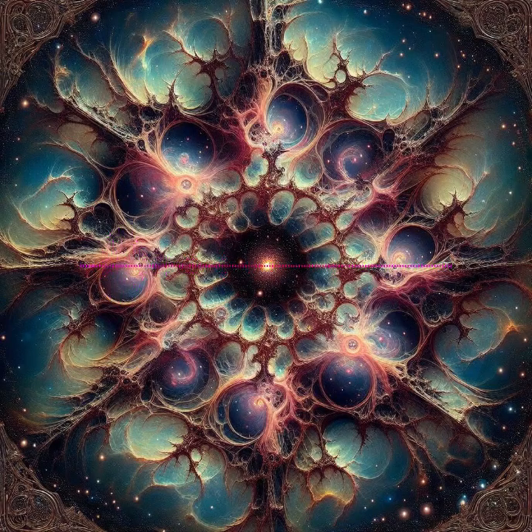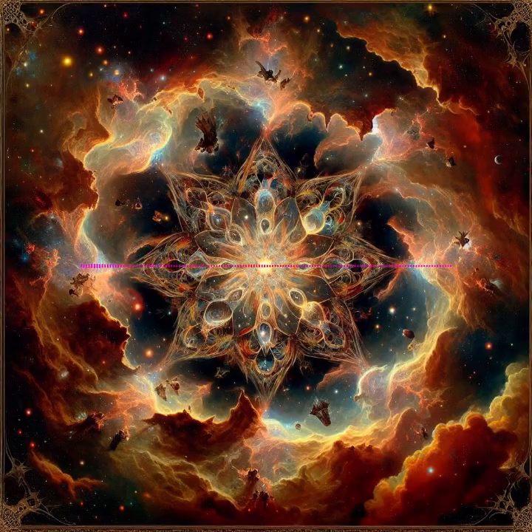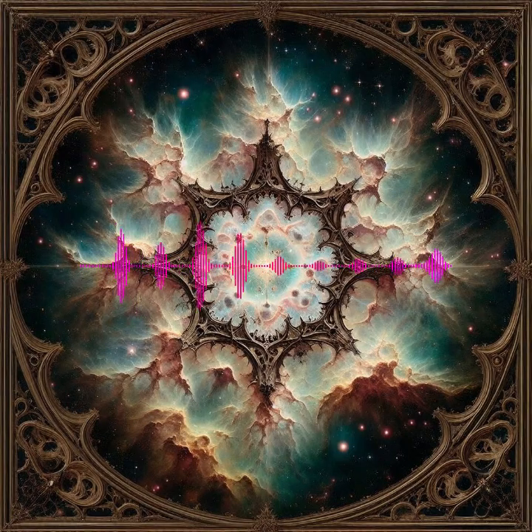Supernova Remnants: The dramatic end of a massive star's life results in these expansive, element-rich remnants that continue to shape the galaxy's evolution. Example: The Crab Nebula, born from a supernova witnessed a millennium ago, continues to be studied for its energetic properties and central neutron star.